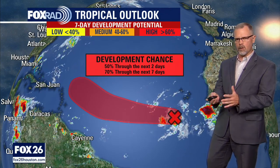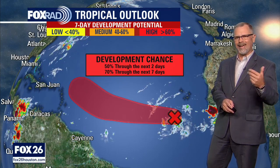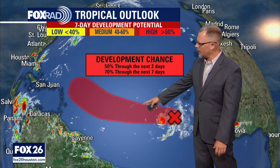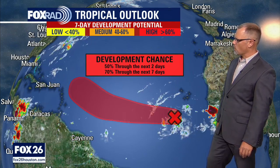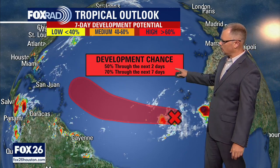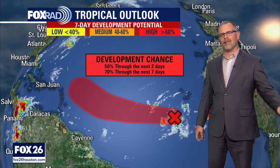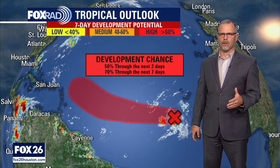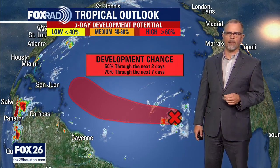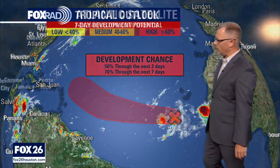That could be just a depression where it gets a number, or it could continue to strengthen into a tropical storm and get a name. I think at this point it does look like it probably will get a name before it's all over with, but it might need a couple more days to do so. Officially, the Hurricane Center is giving the next two days a 50% chance, and over the next seven days it looks like a 70% chance that this would develop into a tropical cyclone. This is a much more favorable area for development than where it is right now.